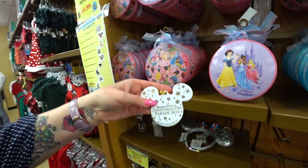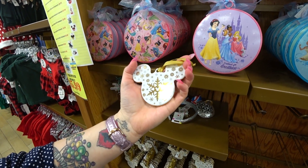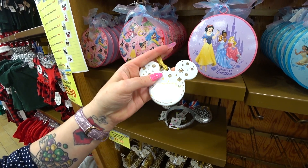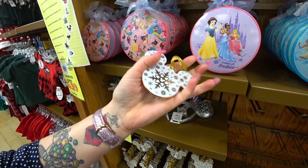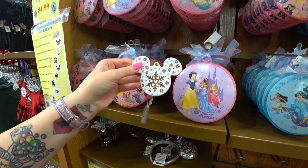So this ornament I'm about to show you guys was $17 in the parks. It's a special ornament that came out for Christmas and it's only $1.99. It's the Disney Parks Magical Christmas Day Parade 2019 ornament. Even if you weren't here for the Christmas Day Parade or anything, it's still a beautiful, gorgeous ornament just to hang on your tree — a beautiful Mickey icon for $1.99.